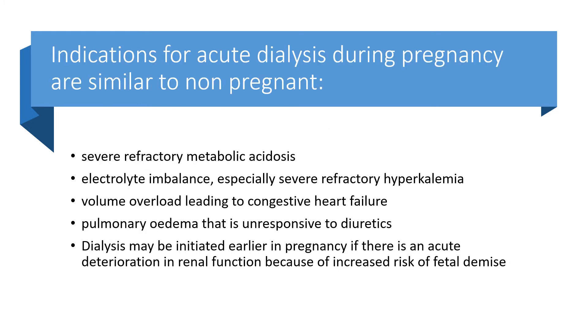Indications for acute dialysis during pregnancy are similar to those for non-pregnant patients: severe refractory metabolic acidosis, electrolyte imbalance especially severe refractory hyperkalaemia, volume overload leading to congestive heart failure, and pulmonary oedema unresponsive to diuretics. Dialysis may be initiated earlier in pregnancy if there is acute deterioration in renal function because of the increased risk of fetal demise.